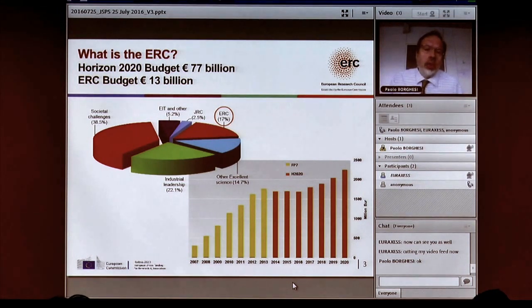The ERC started in 2007, so it's relatively new — about nine years old. We started with about 300 million euros per year and grew rather rapidly from 2007 to 2013. Now in 2016, we're at nearly 2 billion euros per year. In the next couple of years we will go up to about 2.2 billion. It's a program which is relatively recent, has grown a lot, and is now relatively steady.